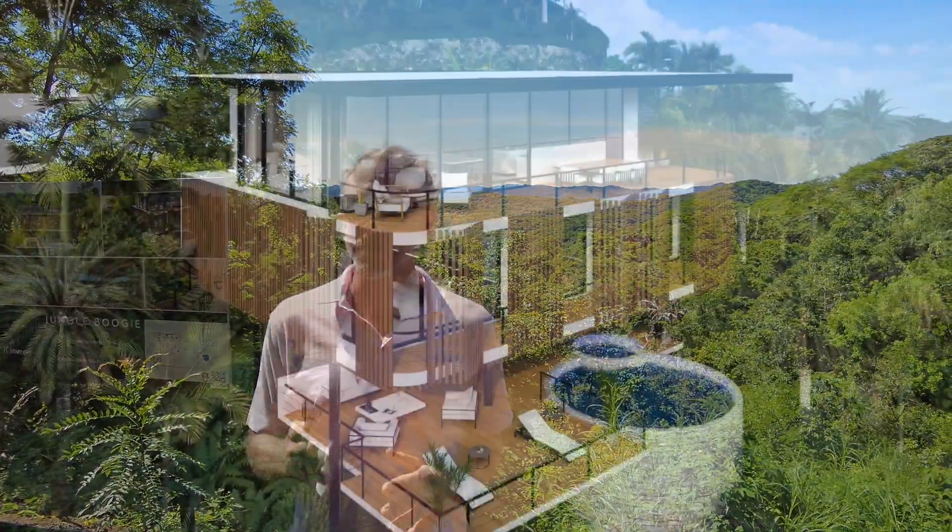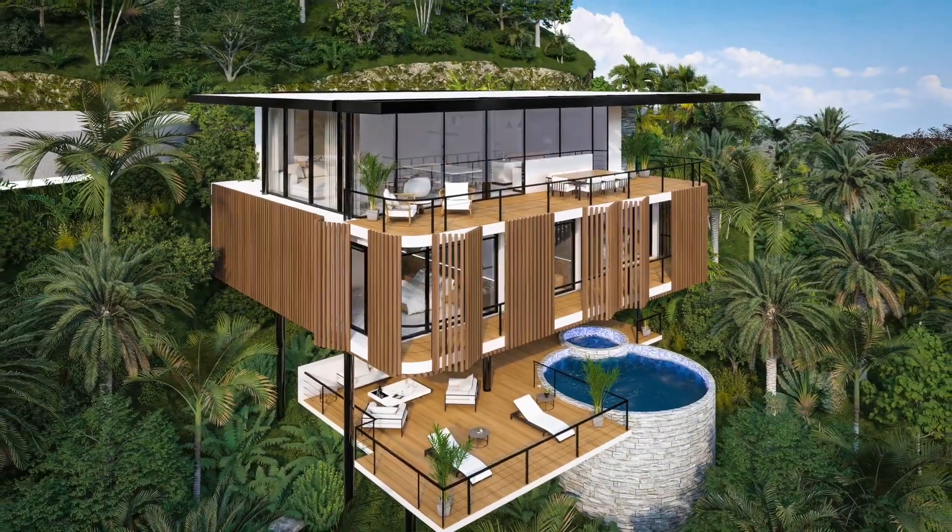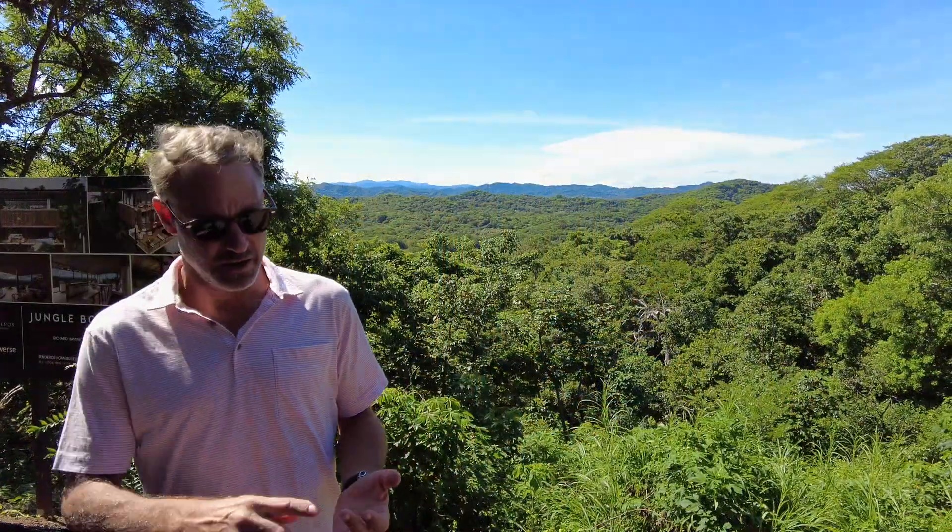So what do we love about Jungle Boogie? The design is spectacular. Richard did an amazing job of designing the home with its retro-modern aesthetic. The vertical louvers are amazing and functional with wind, shade, and sun.